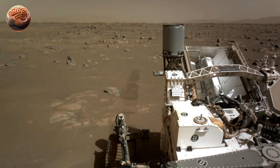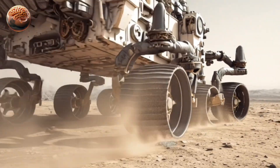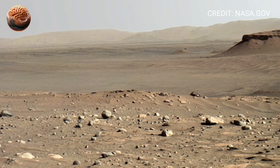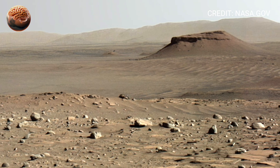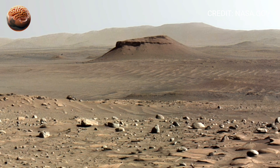As you look around this panorama, you can almost feel the stillness of the red planet. The horizon stretches endlessly, painted in tones of orange, gold, and dusty red. Scattered rocks lie silent under the thin Martian sky, remnants of a world that once flowed with water billions of years ago.